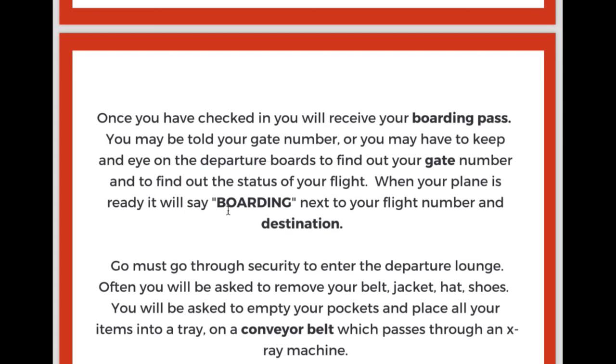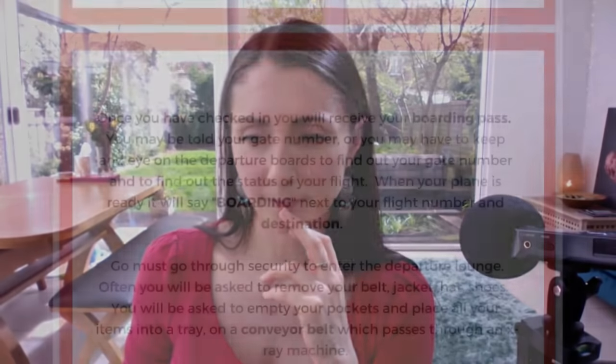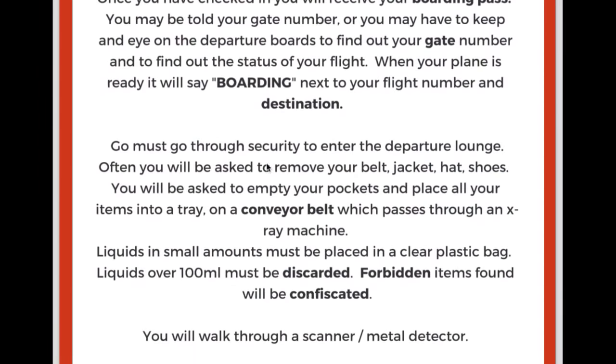When your plane is ready, it will say 'boarding' next to the flight number and destination. Just so you know, you board a plane — to board is to get on, the same as you might board a bus. You must go through security to enter the departure lounge — that's the really nice area with restaurants and lots of shops trying to sell you things for your holiday, plus electrical shops for your last-minute bits and bobs — little things like toothpaste or a travel plug, for example.